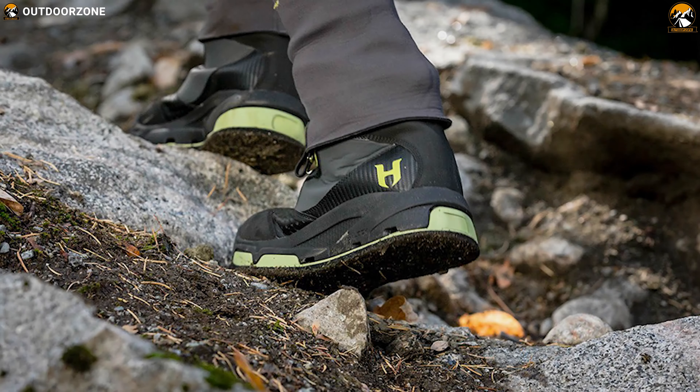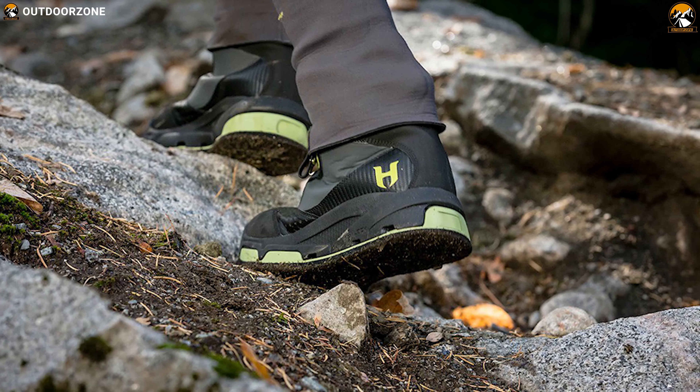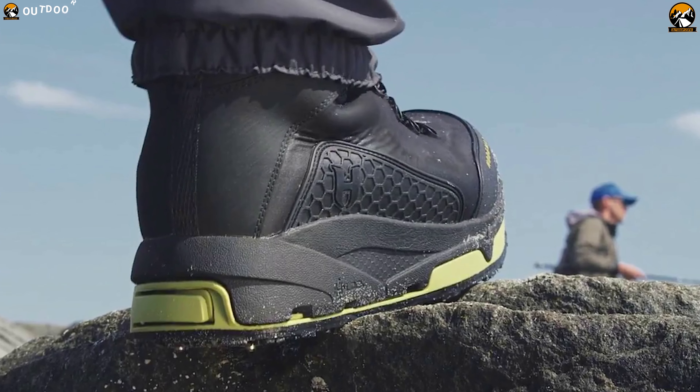The Hodgman Vion H-Lock can be a great option for you if you are looking for a pair of wading boots with great construction and an interchangeable sole system.